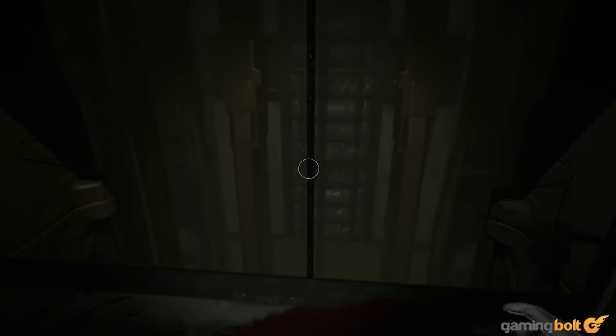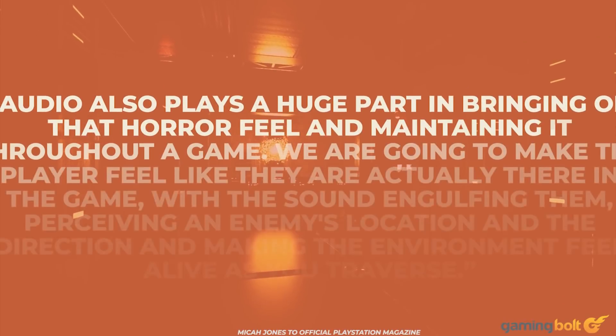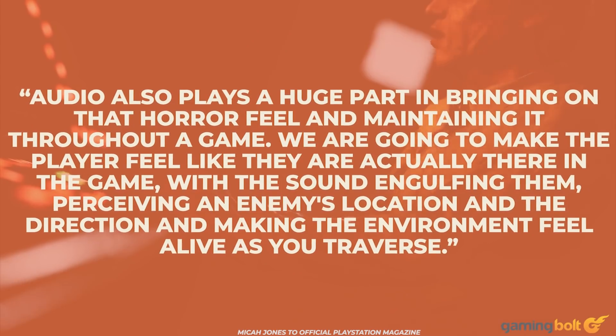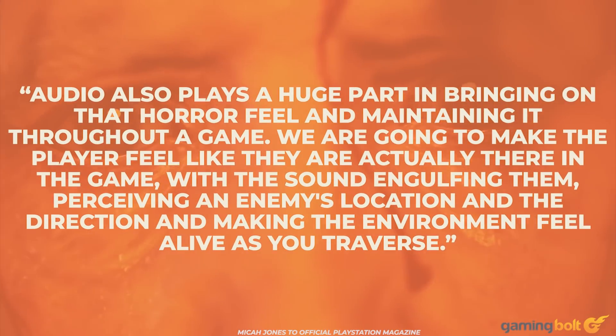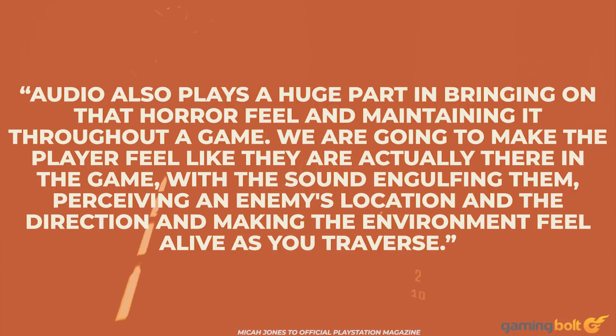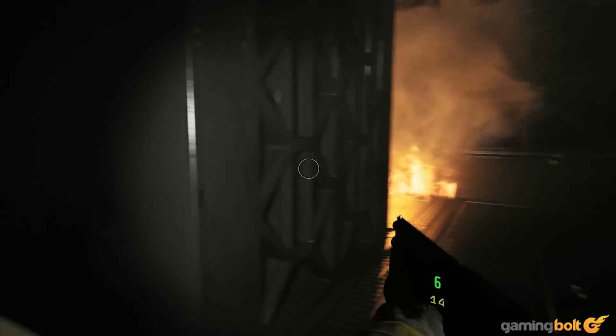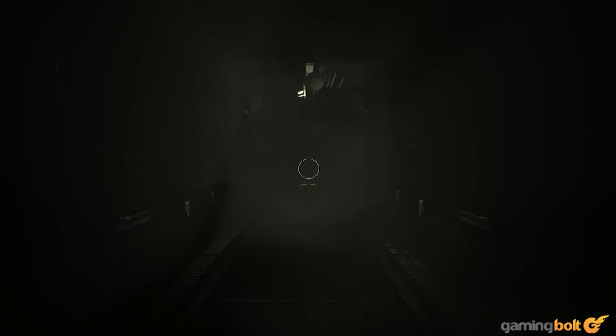Speaking to Official PlayStation Magazine for its August 2020 issue, Jones says the team will leverage the Tempest engine to engulf the player with sound. Audio also plays a huge part in bringing on the horror feel and maintaining it throughout the game. We are going to make the player feel like they are actually in the game with sound engulfing them, perceiving an enemy's location and the direction, and making the environment feel alive as you traverse. This will likely make jump scares that much more terrifying, but it's a price worth paying for immersion.